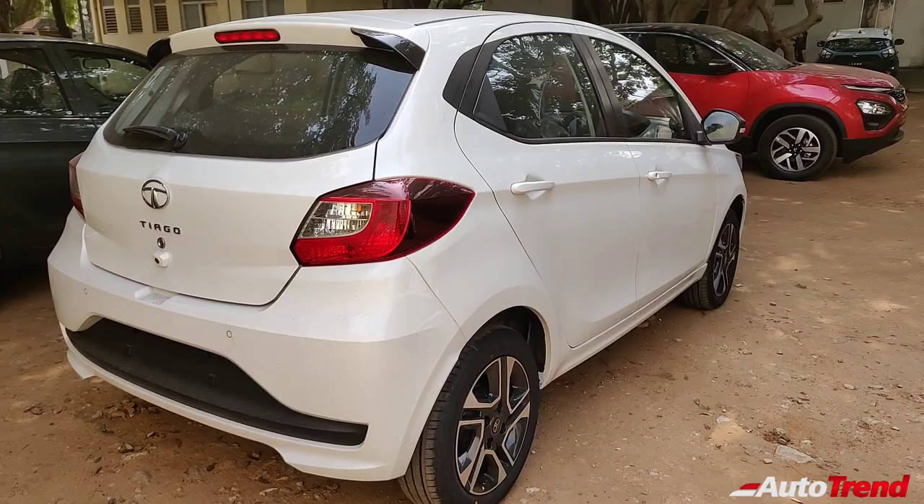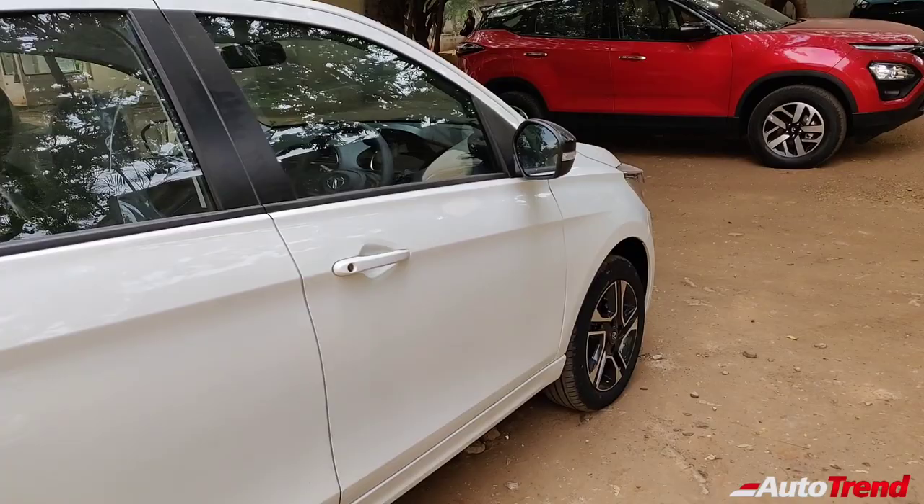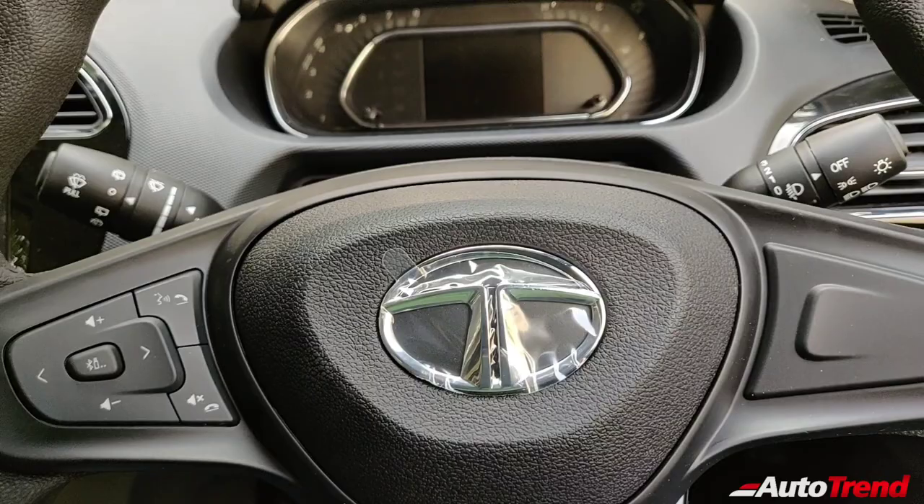You may have seen my quick update video on the XT variant, so I'm expecting similar kinds of changes on the interior of this XZ Plus variant as well. Let's get inside. I am now inside the new updated XZ Plus variant of the Tata Tiago BS6 facelift.